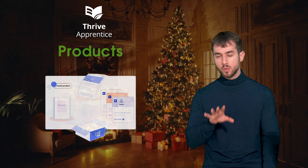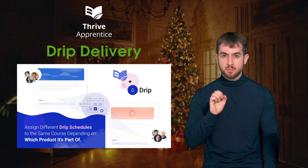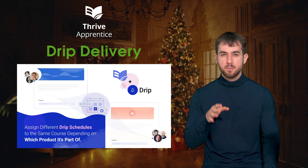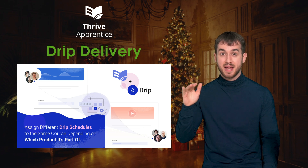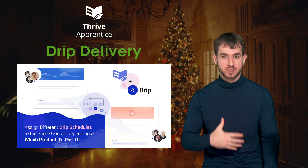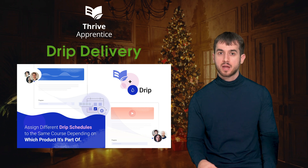With Thrive Apprentice 4.0, we also released Drip Delivery — not just Drip, but decoupled Drip. Most LMS platforms offer you some kind of Drip solution, but we decided to take Drip to a whole new level. By decoupling Drip from the online course and applying it at the product level, online course creators can now set up different Drip schedules for different audiences without having to create and manage multiple copies of their online courses.